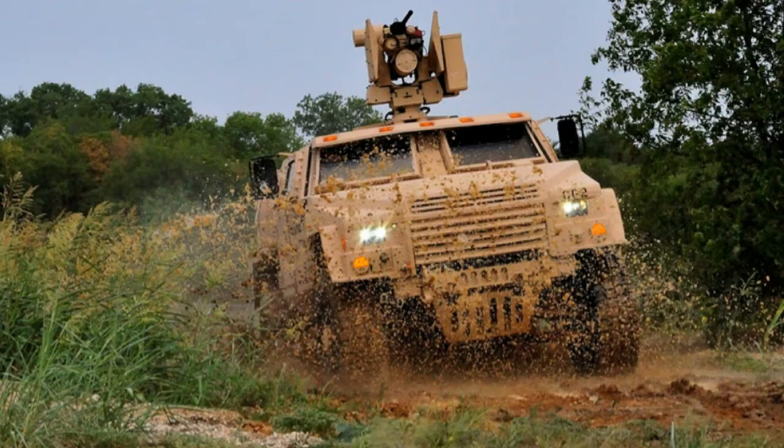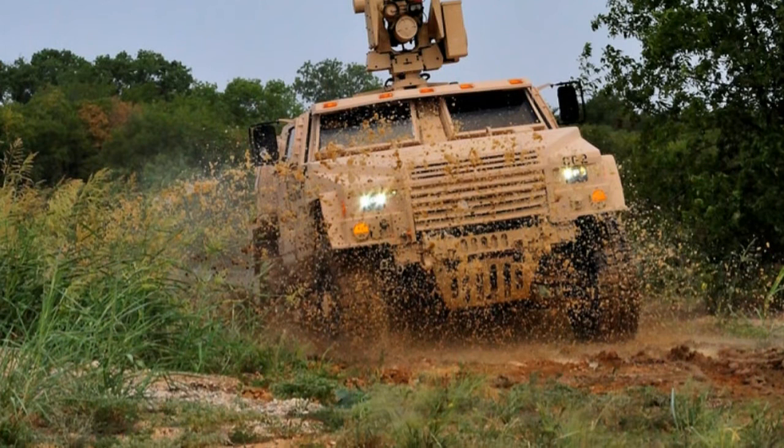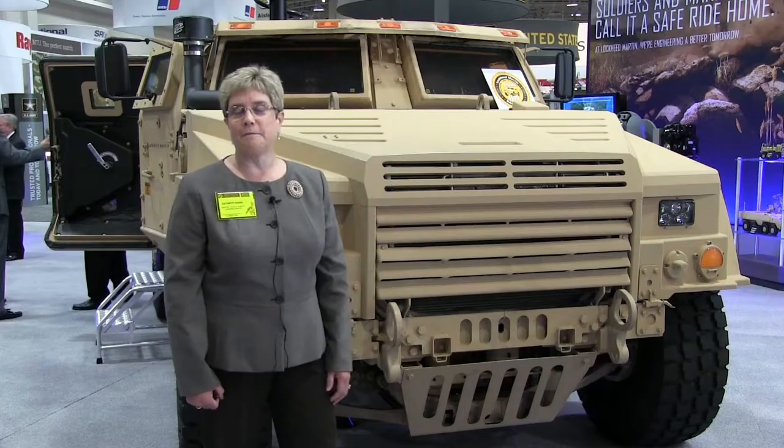We believe we have a terrific offering. We feature a very high level of protected mobility, a very high degree of reliability and fuel efficiency, all of which are important to our soldiers, to our Marines, and to those who frankly pay the bills.